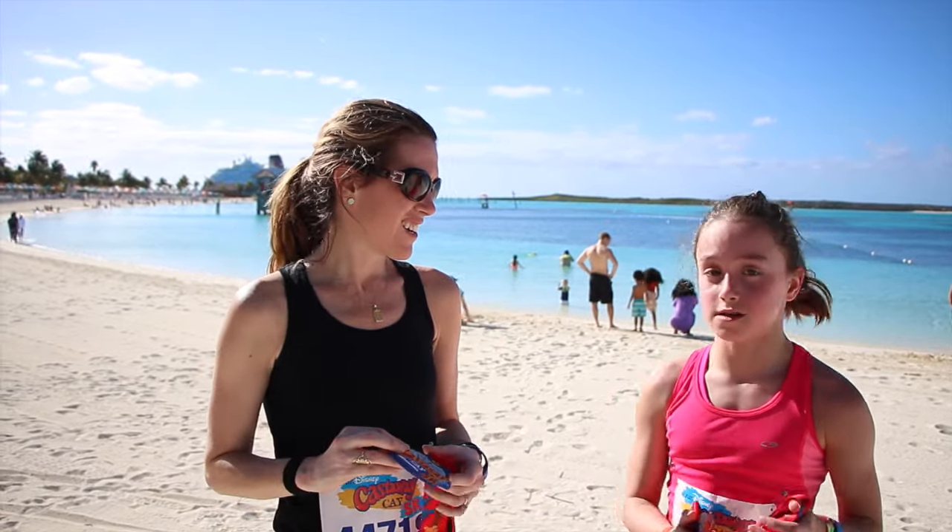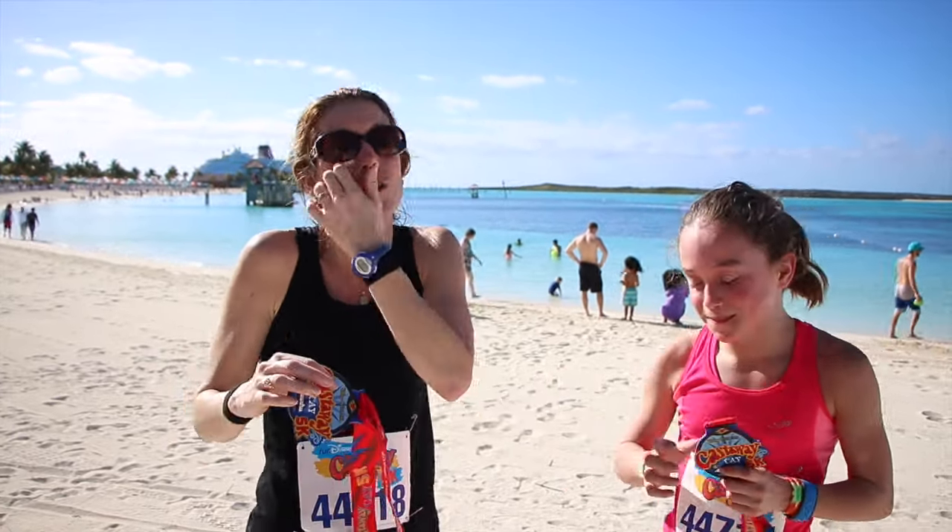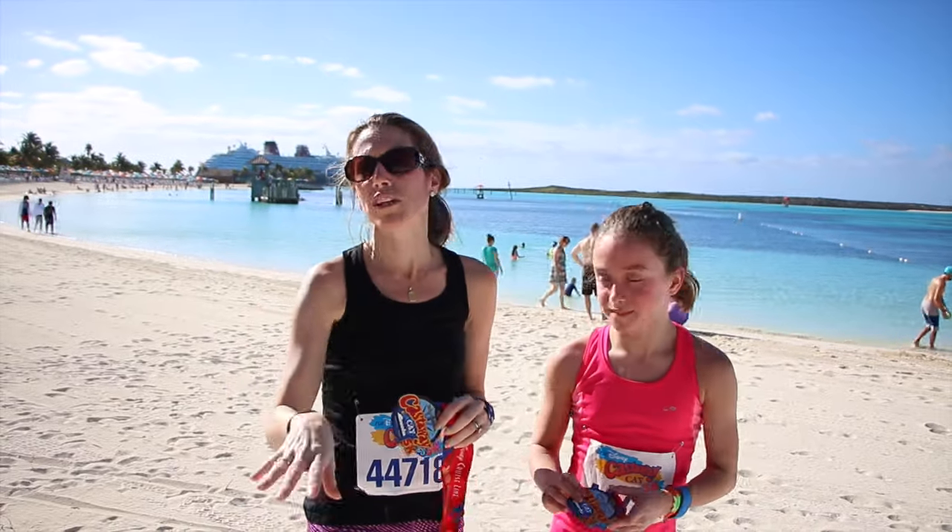But it is hot — it is very, very hot. You do not want to wear pants or long sleeves or anything besides a tank top. Definitely tank top, shorts. It's humid — you know, you're in the Caribbean. But it's a completely flat course.